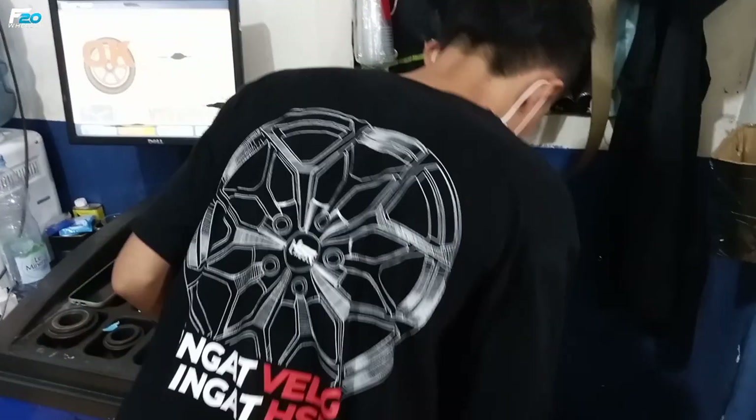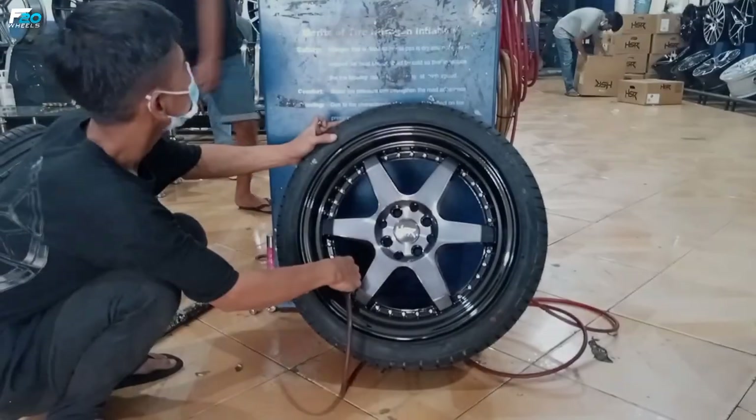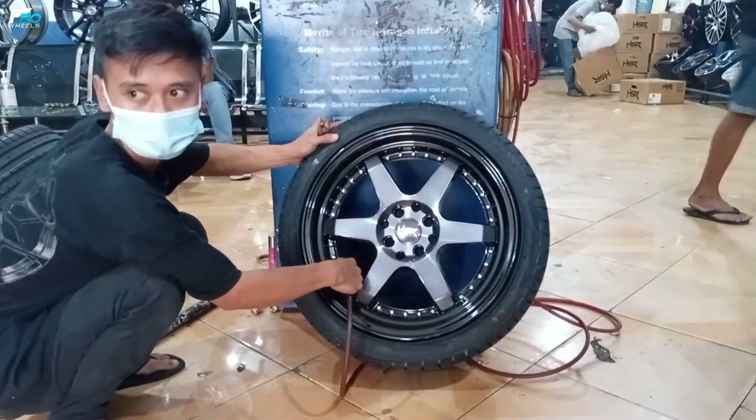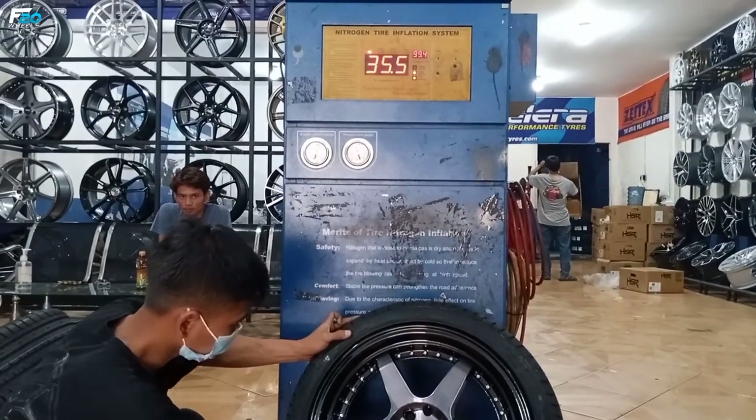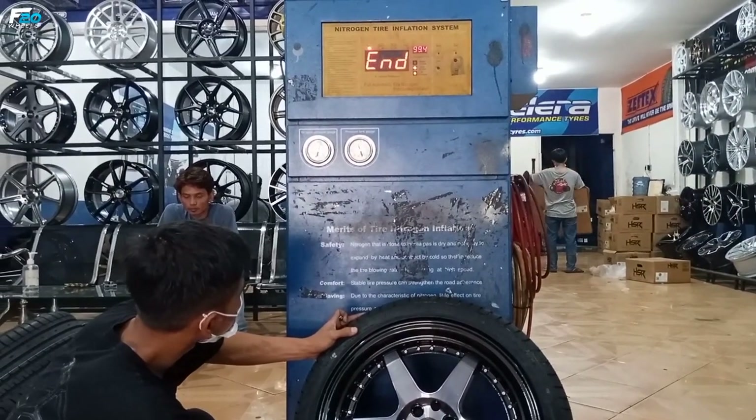Balancing-nya sudah bagus. Velg dan ban-nya siap dipasang. Silahkan kita lihat proses pengisian nitrogen-nya — untuk tekanannya akan kita isi 35 PSI dan masih dalam proses. (Balancing is done. Wheels and tires are ready to install. Now we watch the nitrogen filling process — pressure will be set to 35 PSI, currently in progress.)